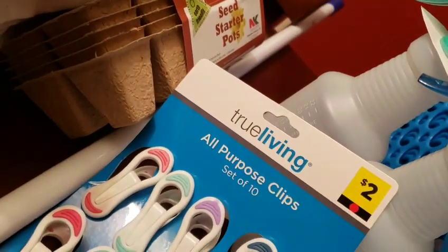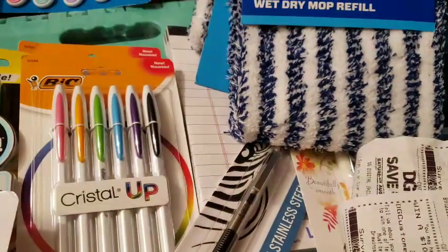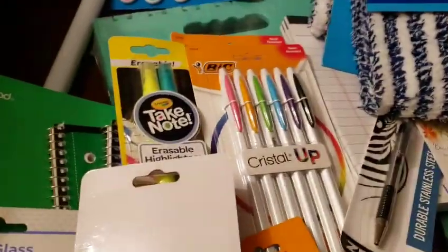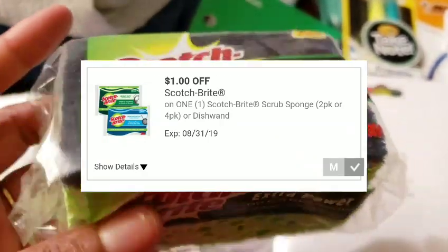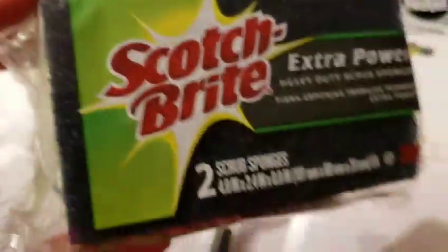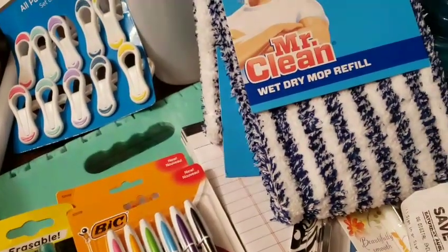The seed starter kit — I want to say I paid less than a dollar for that. Then Scotch-Brite — these are $2.45 and come in different colors. Check your DG app or ask for a price check. These are $2.45, and then half off they become $1.22. Then you have a dollar off digital coupon when you buy Scotch-Brite — as long as it's two-pack sponges or larger — so I paid $0.22 for this. With the Mr. Clean, there's a coupon that says on any Mr. Clean item — I forgot to use that, but that would have been $0.50 off.